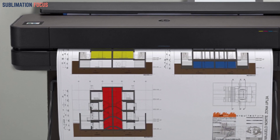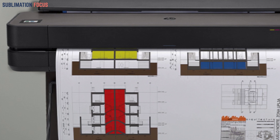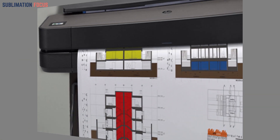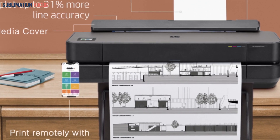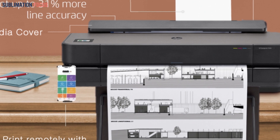With an impressive print resolution of 2400 by 1200 DPI, your projects will come to life with stunning detail. The DesignJet T650 stands out with its impressive 22 by 34 inch print speed, taking just 26 seconds to deliver outstanding results, making it a true productivity powerhouse.